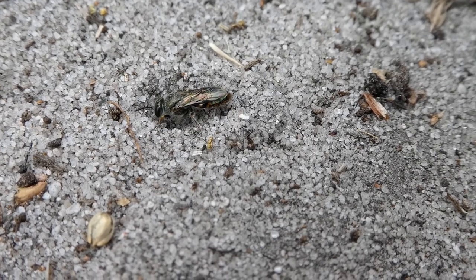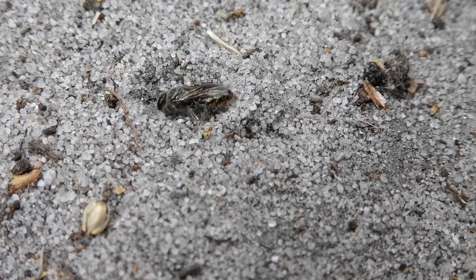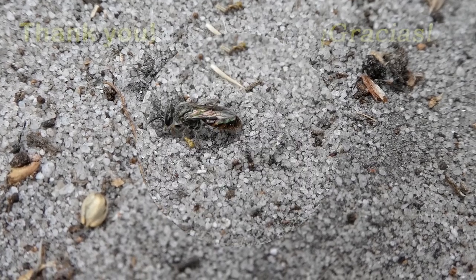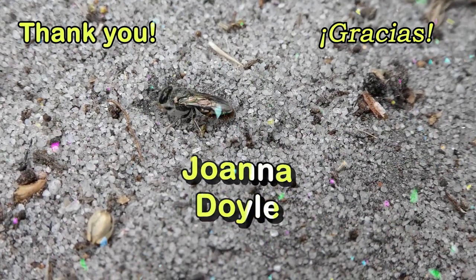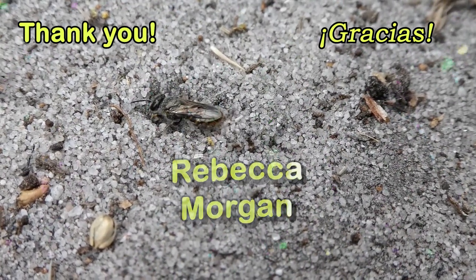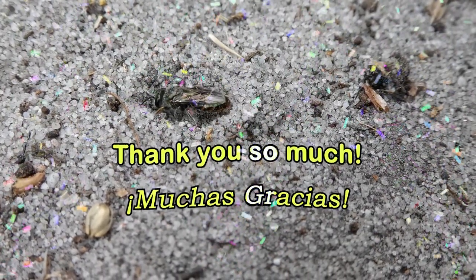While we're watching this native bee dig a burrow, I'd like to give a shoutout to this month's super thanks supporters: Jim Hedgeniketas, Elle Johns, Joanna Doyle, Rebecca Morgan, and Simon Morrell. Thank you all very much for your support.